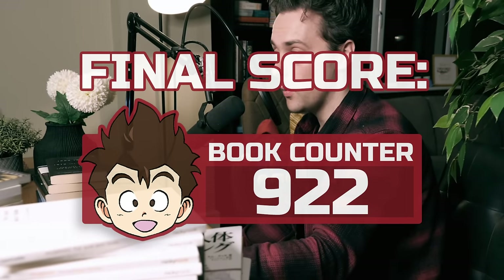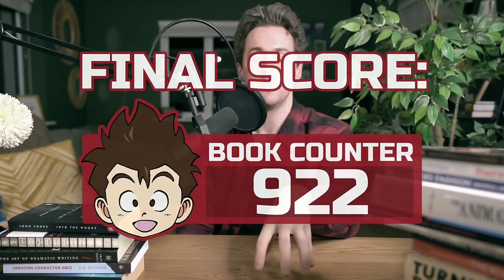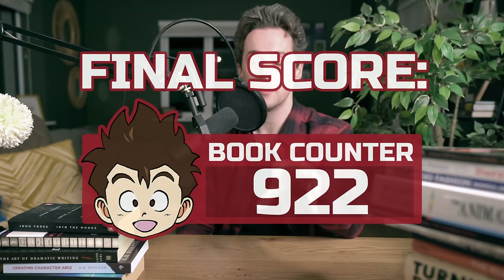I'd like to thank everyone for watching. If you would like to leave a comment down below choosing which of these series you'd like me to review in the future, please do that. I'll be checking the comments. Thanks for watching — see you all next time. Mark out.